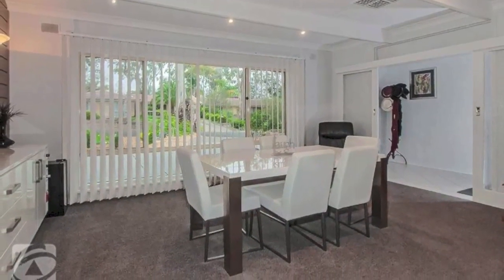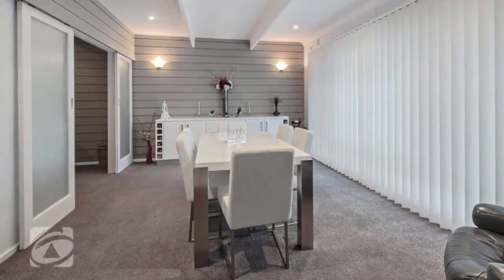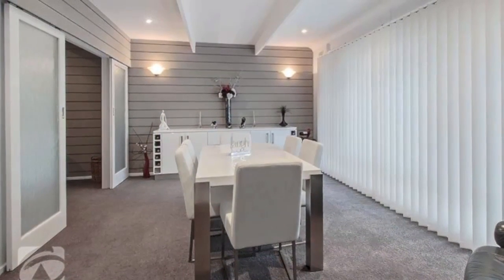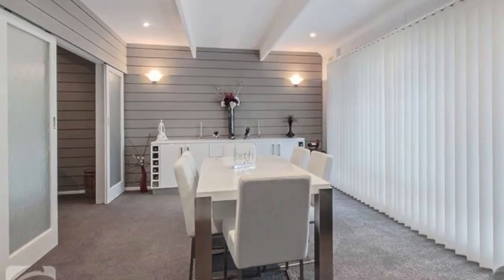Starting with the step-down formal dining room, with large picture windows allowing plenty of natural light to flow into the room. The vaulted ceiling, modern built-in sideboard with wine rack, and feature timber wall make a real statement in this most attractive room.